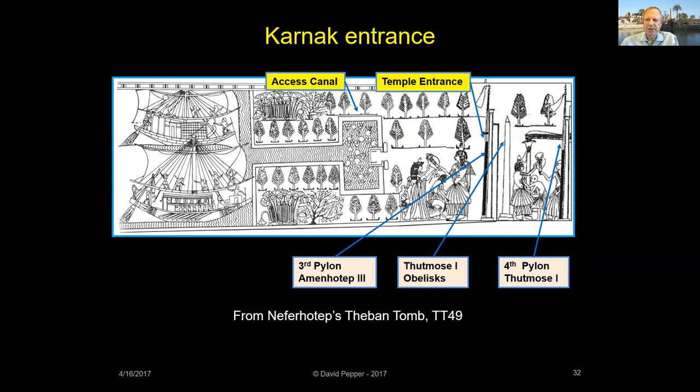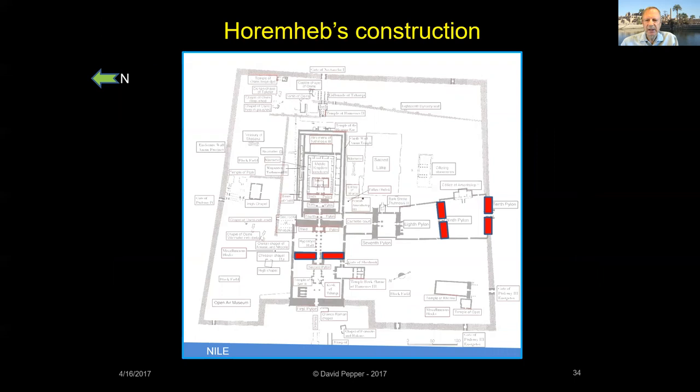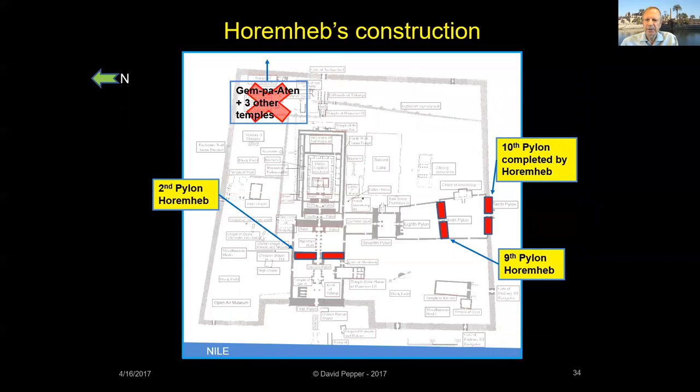After Tut's untimely and perhaps mysterious death, he was succeeded by his aged vizier Ay. Ay only ruled a brief four years and was in turn succeeded by General Horemheb, commander-in-chief of the army. Horemheb was the last pharaoh of the 18th dynasty. He demolished the monuments of Akhenaten, built the Second Pylon, the Ninth Pylon, and finished building Amenhotep III's Tenth Pylon.